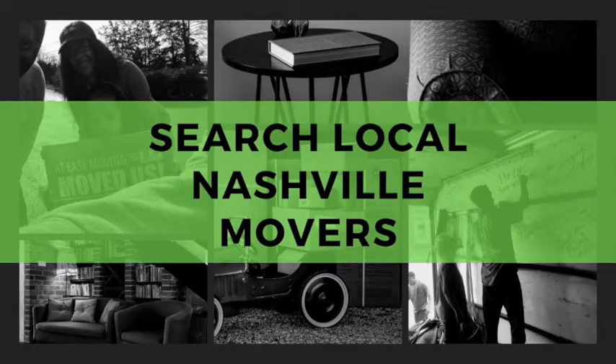Our number one tip is to search for local movers in the Nashville area. Typically, a local mover will have space in their schedule for a delivery in-between moves and can pick up your furniture or large appliance within a day or two, and sometimes they can offer same-day service.